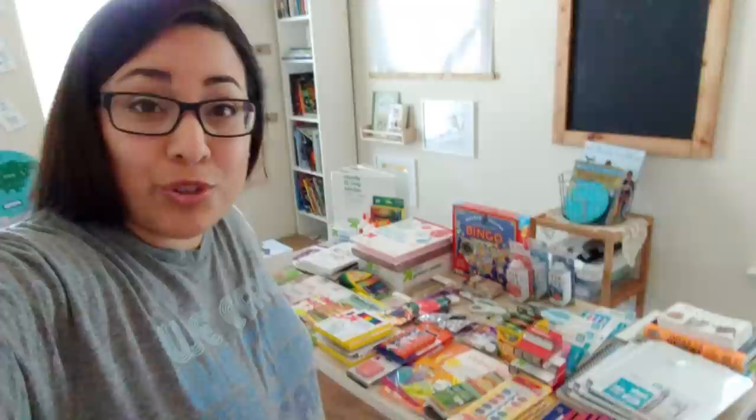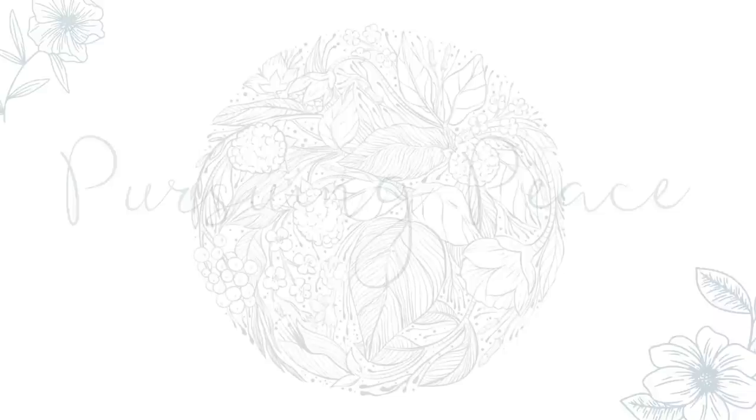Hi y'all, this is Dina. Welcome to my channel. In today's video I'm going to be sharing with you this huge homeschool haul — it goes off onto the floor — so stay tuned.